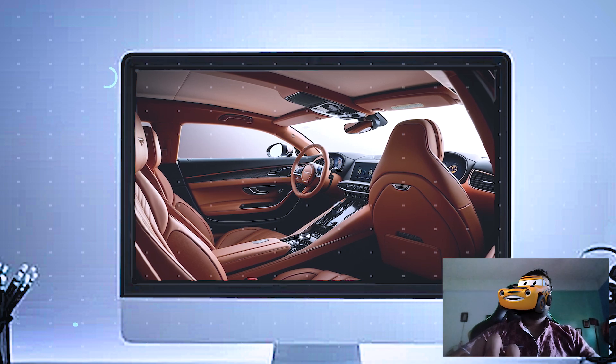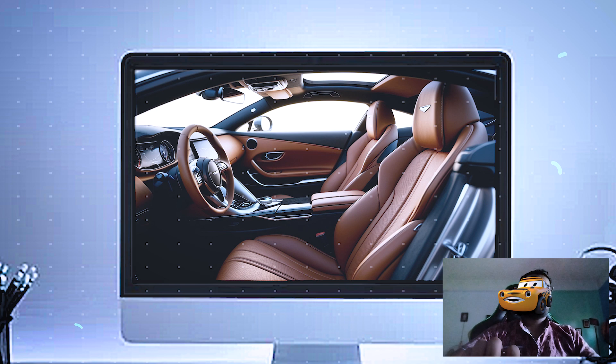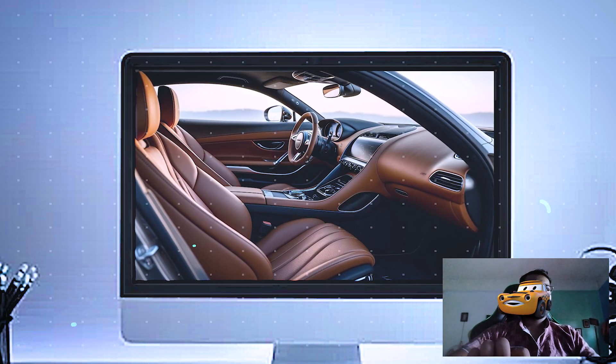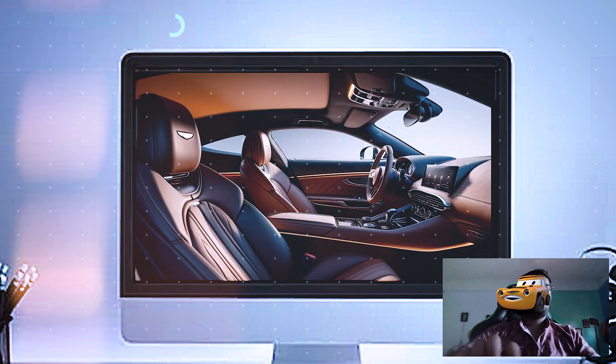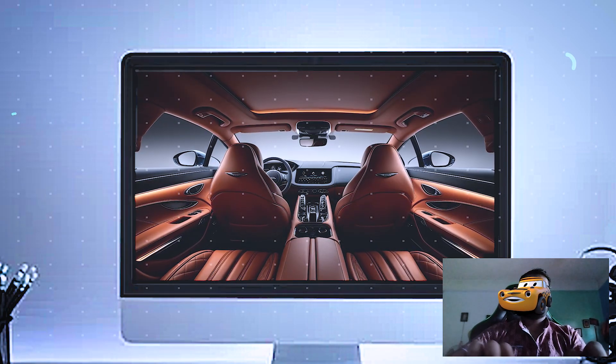The seats are crafted from the finest leather, featuring intricate contrast stitching and the Aston Martin logo embossed on the headrests. Not only do they look stunning, but they're also designed to keep you comfortable and supported, even on those high-speed journeys.